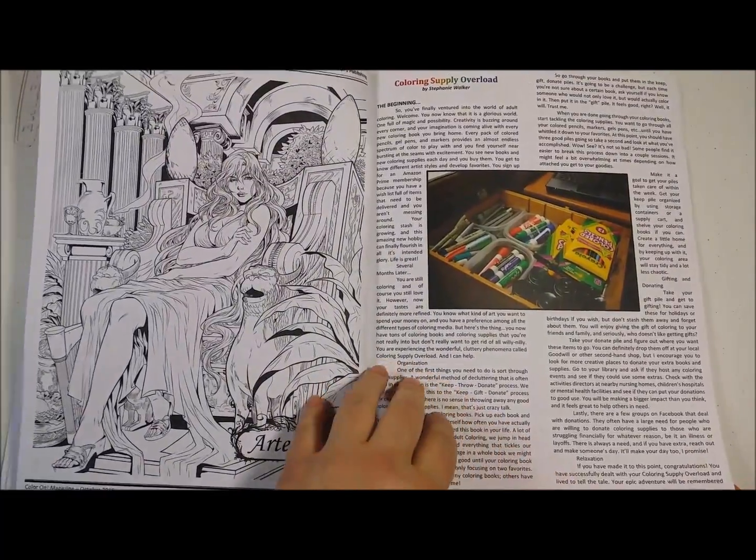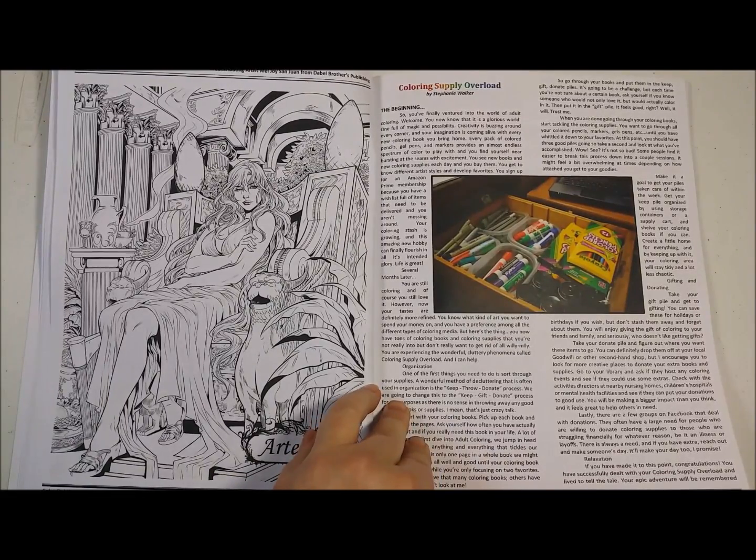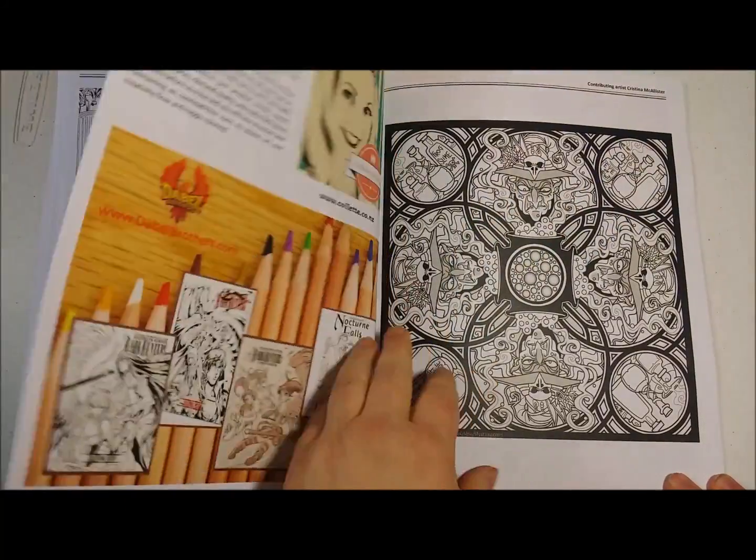Coloring Supply Overload — my name is Stephanie and I'm addicted to markers and own way too many. But I don't think I'm going to organize and get rid of any.